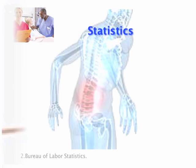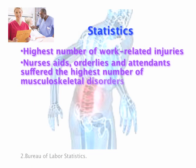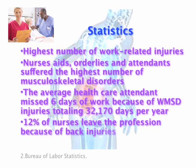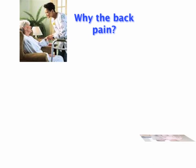Here are some statistics from the Bureau of Labor. Health care workers have the highest number of work-related injuries. Nurses, nurses' aides, orderlies, and attendants suffer the highest number of musculoskeletal disorders, averaging six days of missed work each, totaling over 32,000 days per year. 12% leave the profession because of back injuries, and over half complain of back pain. So you're probably wondering, why the back pain?